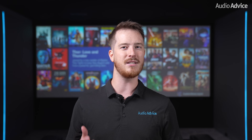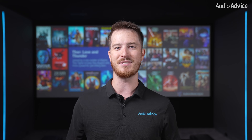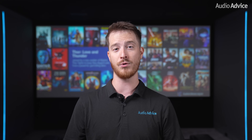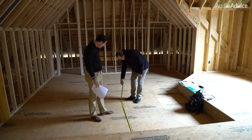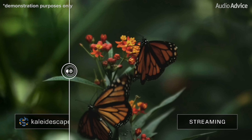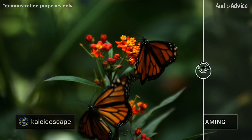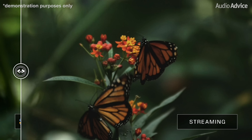First, it's important to discuss some of the key features and benefits of having any Kaleidescape system in your home theater or media room. When you're planning your home theater or media room system, it's important to understand the value of the source content. While streaming services are now offering content in 4K with Dolby Atmos, streamed content is still substantially compressed and in a lossy format.